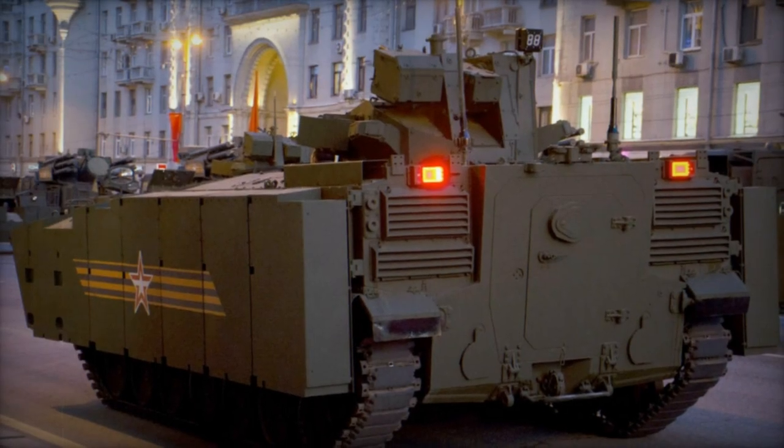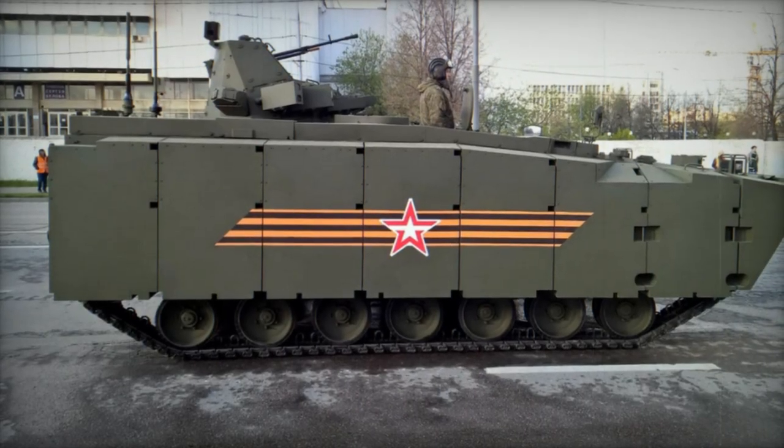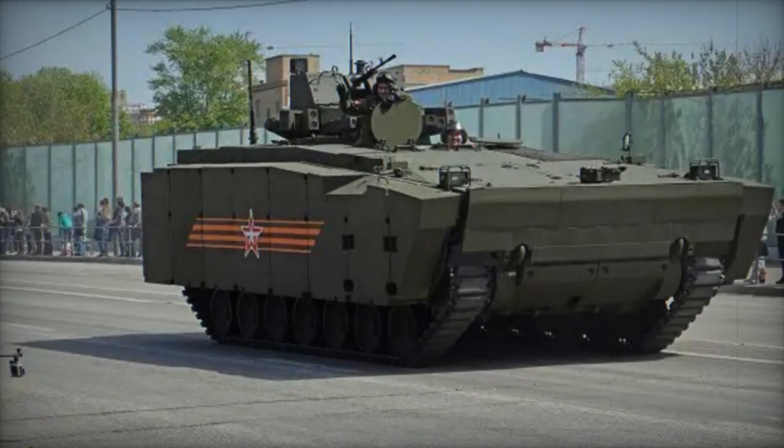Despite its robust appearance, the Kurganets is fully amphibious, propelled by rear-mounted waterjets and incorporating advanced amphibious propulsion technology for a reported water speed of 10 km per hour. Add-on armor blocks enhance buoyancy and stability in aquatic environments.